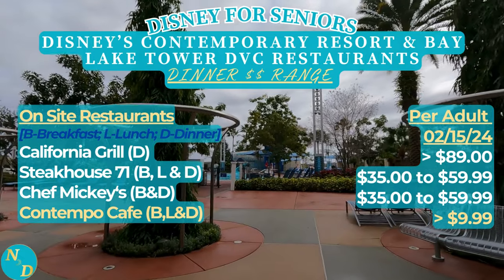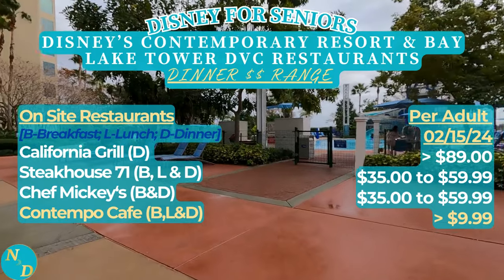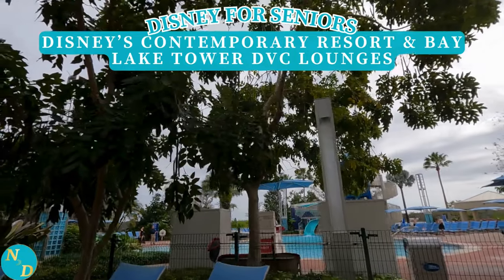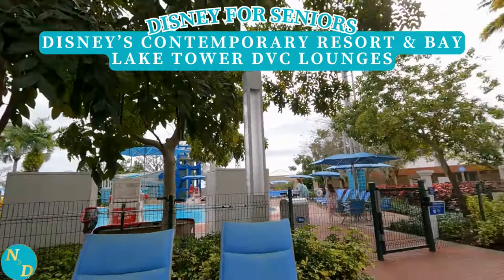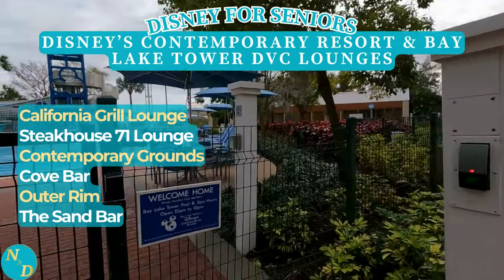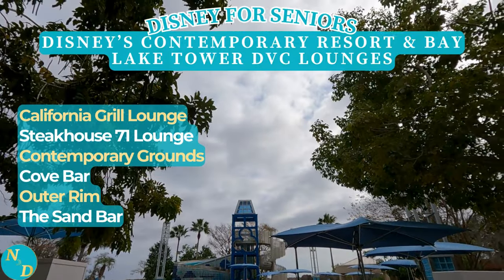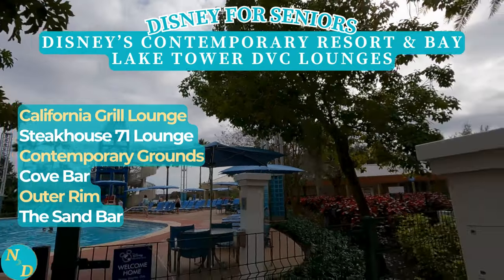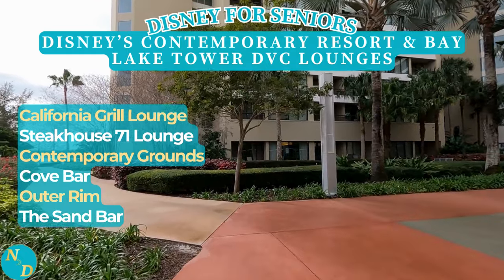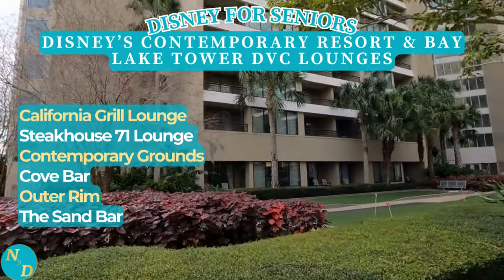Chef Mickey's is right in the heart of the Contemporary Main Building. And then there's the Contempo Cafe, open for breakfast, lunch, and dinner - a quick service or counter service option. There are several lounges between the two resorts. We mentioned already the California Grill Restaurant - it has its own lounge, as does the Steak 71 restaurant. There's the Contemporary Grounds, more of a coffee shop, the Cove Bar, the Outer Rim, and the Sand Bar.